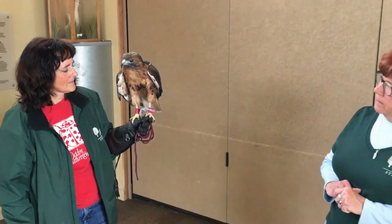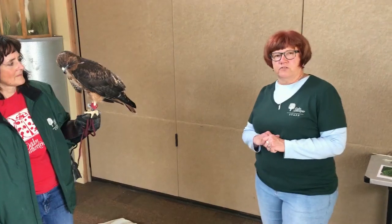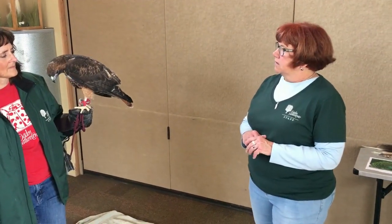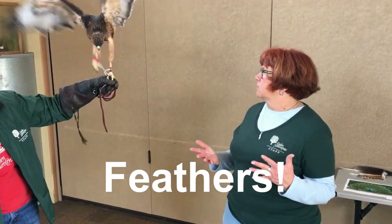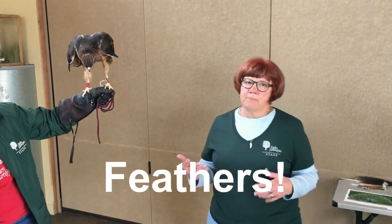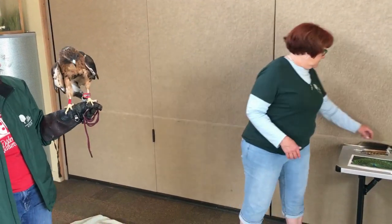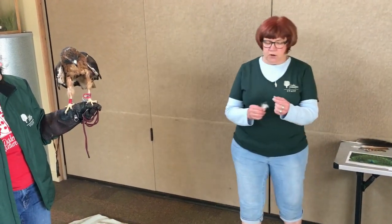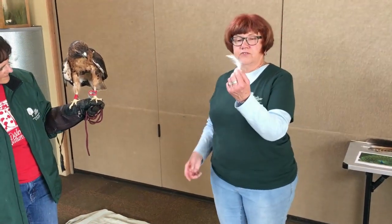But there's one adaptation that's pretty obvious about Samson that is the one thing that makes birds different from all other animals — and that's that Samson has feathers. Only birds have feathers. The first feathers a bird gets and the ones he keeps all his life are the ones closest to his body, and they're called downy feathers.